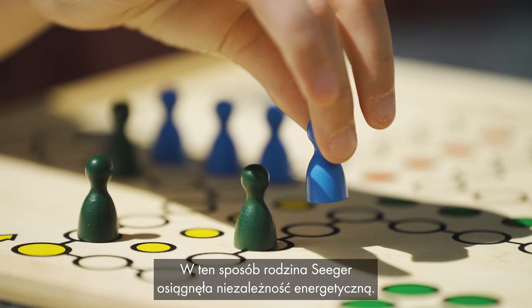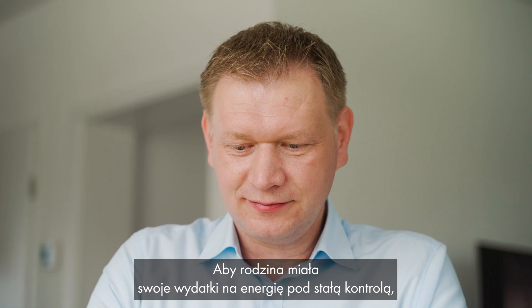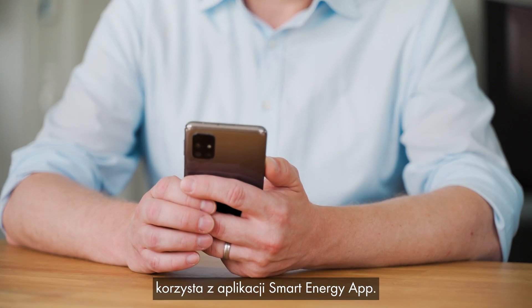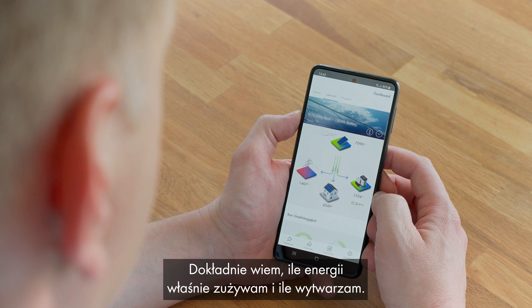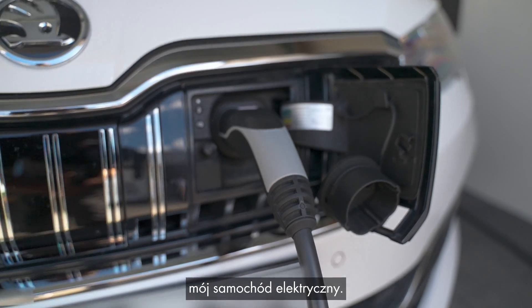That's how the Seegers family have gained their energy independence. To ensure the family can keep an eye on their energy budget at all times, they use the SMA Energy App. In the app, I can see exactly how much electricity I'm currently consuming and how much I'm generating. That allows me to plan when I do the laundry or charge my electric car, for example.